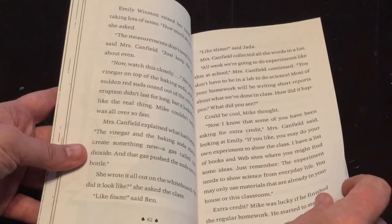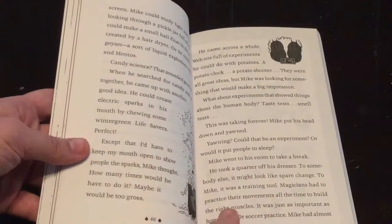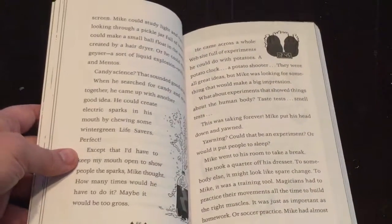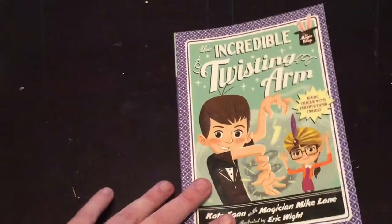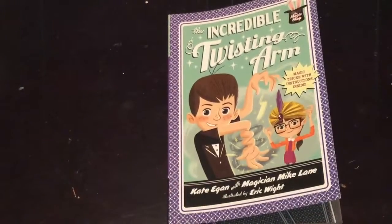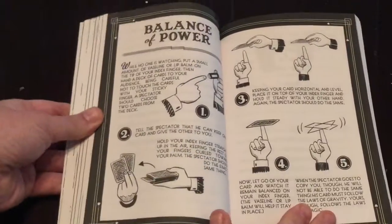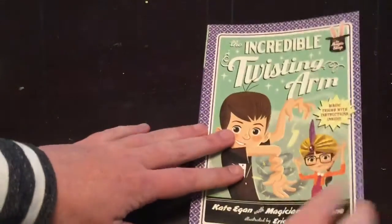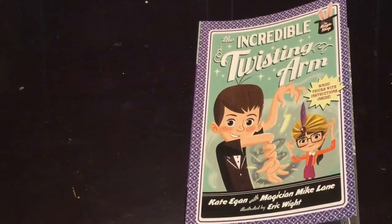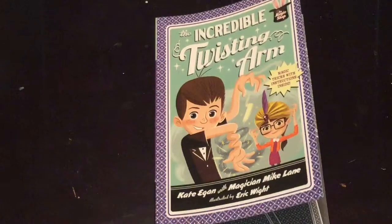For Mike, the answer is always magic. So what exactly will Mike do? You've got to read the book to find out. As always throughout the book, there are magic tricks explained and revealed inside.